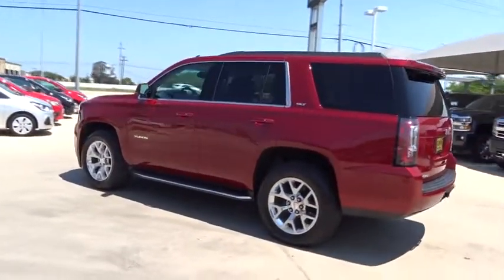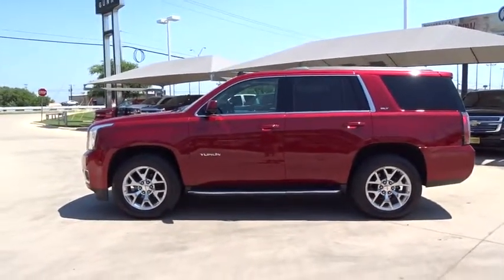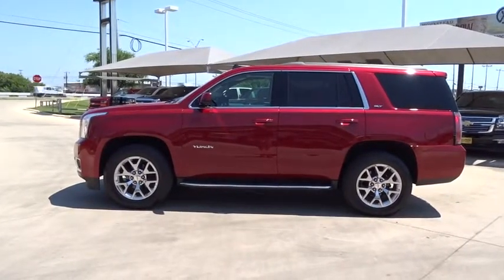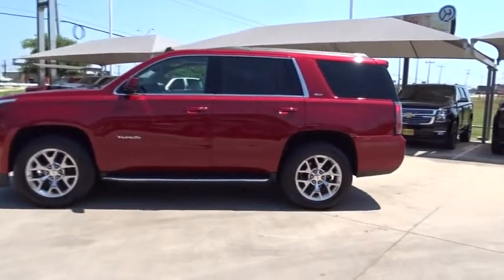This vehicle has less than 90,000 miles. Here are some of this vehicle's great options: stability control, traction control, remote engine start, anti-lock braking system, steering wheel audio control, and power liftgate.